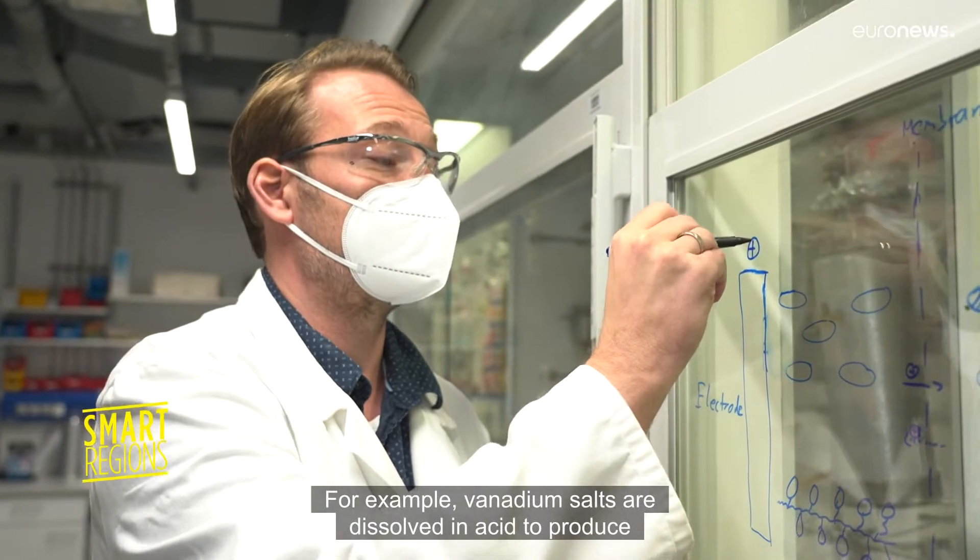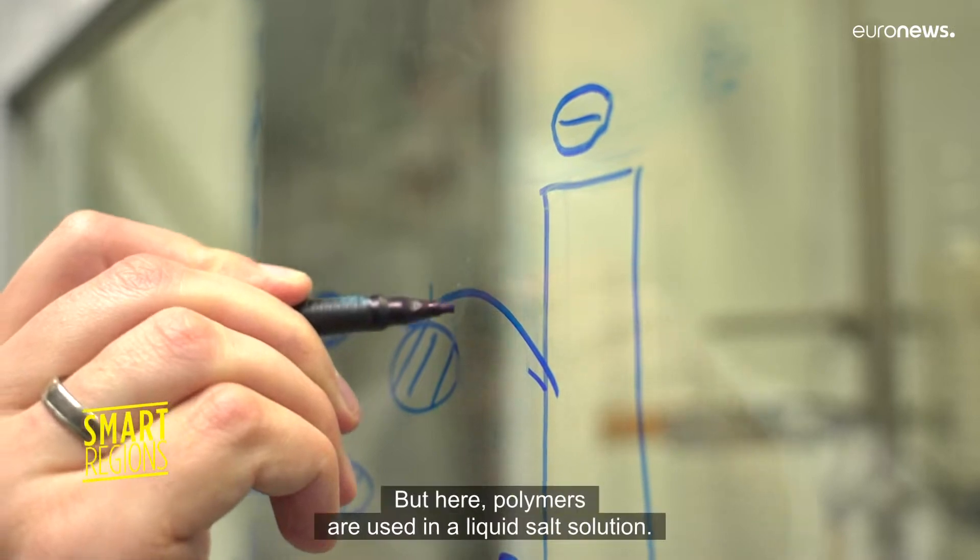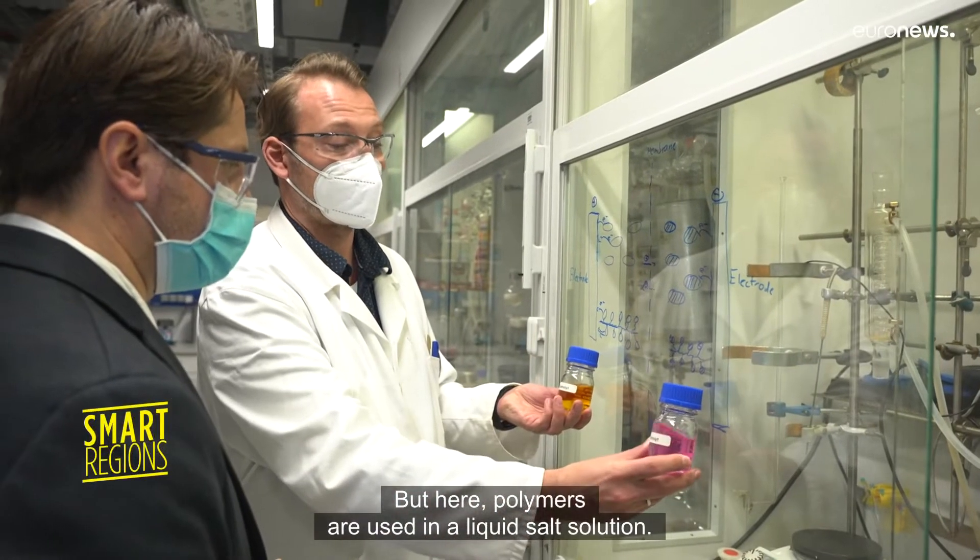For example, vanadium salts are dissolved in acid to produce a traditional Redox Flow battery. But here, polymers are used in a liquid salt solution instead.